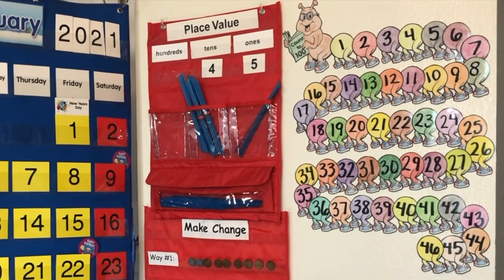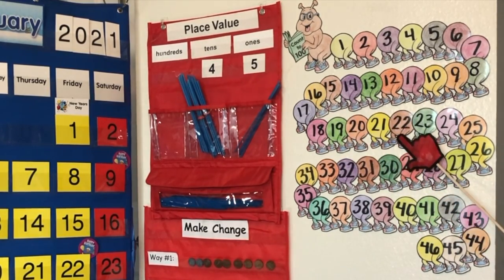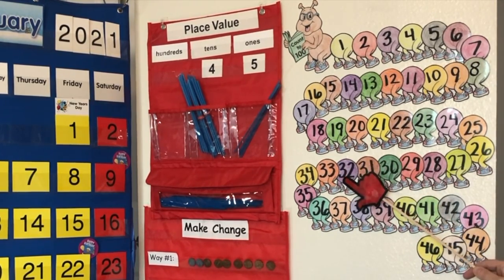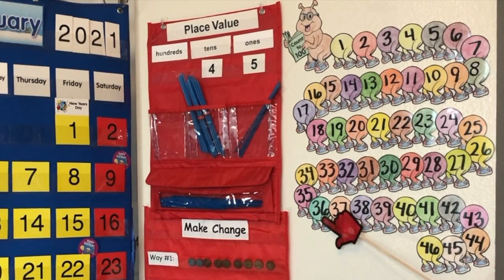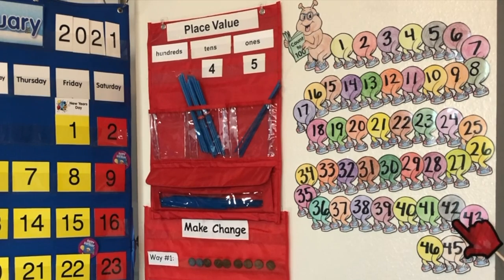Let's count by twos: two, four, six, eight, ten, twelve, 14, 16, 18, 20, 22, 24, 26, 28, 30, 32, 34, 36, 38, 40, 42, 44, 46.